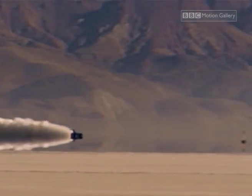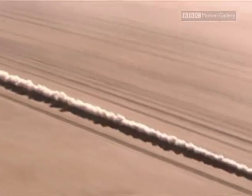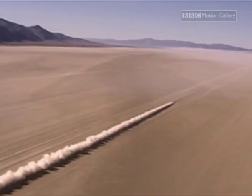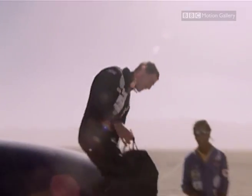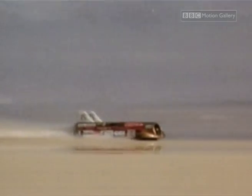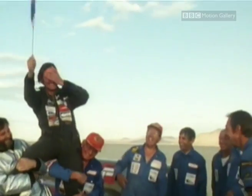This is Thrust SSC, the only car ever to break the sound barrier, averaging 600 kilometres per hour over two lengths of the most expensive measured mile in history. Ever since Richard Noble broke the land speed record in Thrust 1, he has dreamed of going one better and building a supersonic car — a mission some had said was impossible.